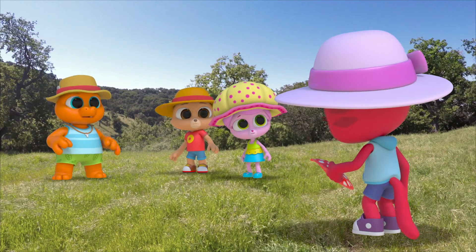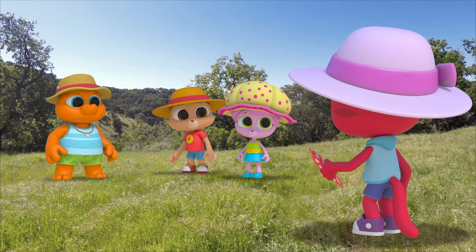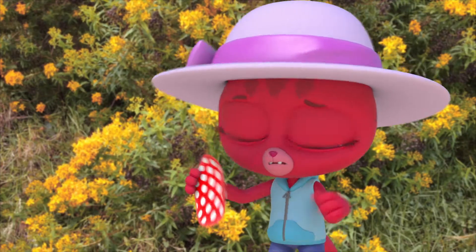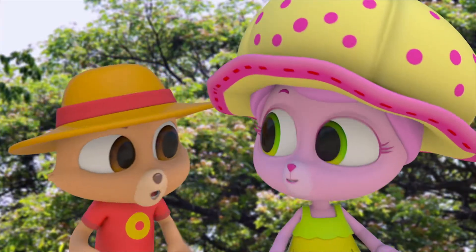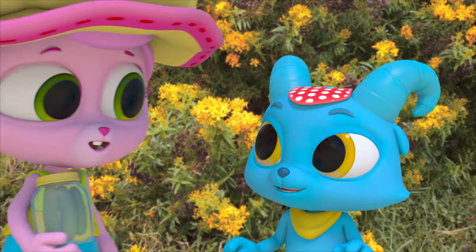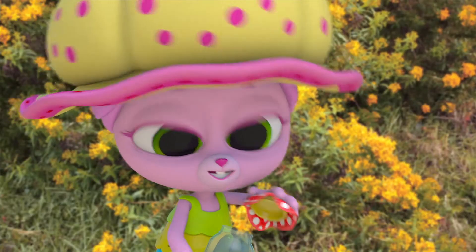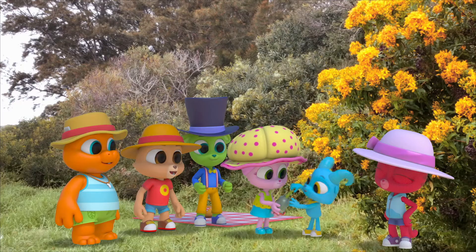What are you guys doing? We're trying to play catch with this thing, but it's really not working very well. I thought it might be a fan. Do you know what it is? It's not a hat, Nash — it's a jar opener. Pickles, anyone?